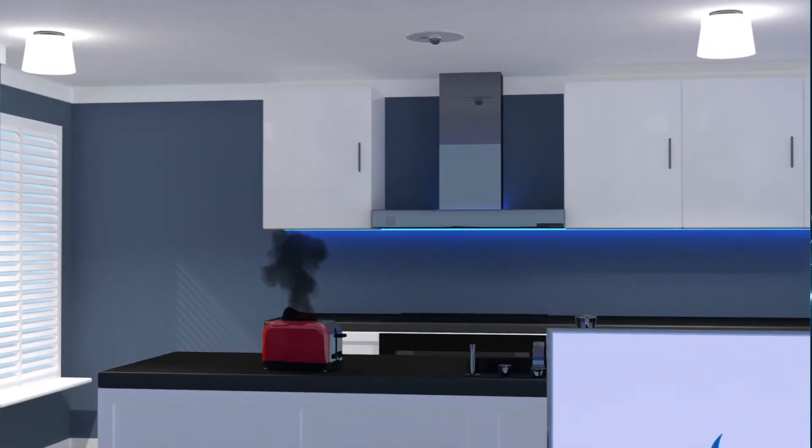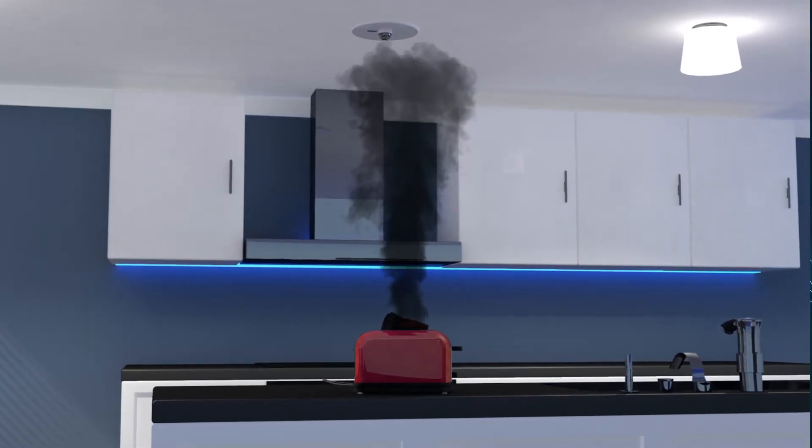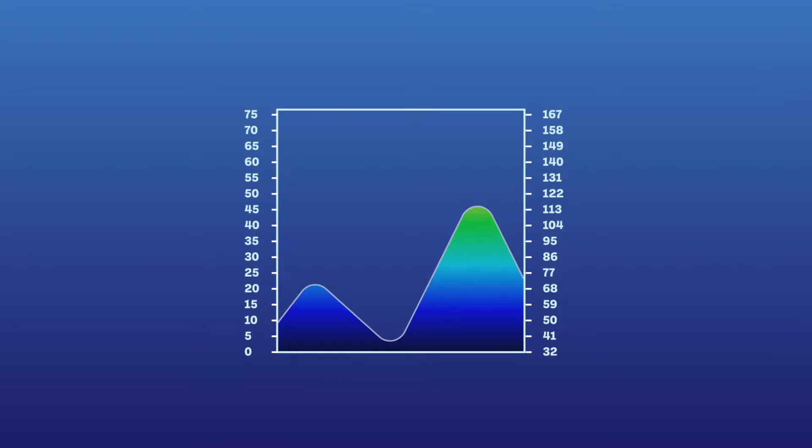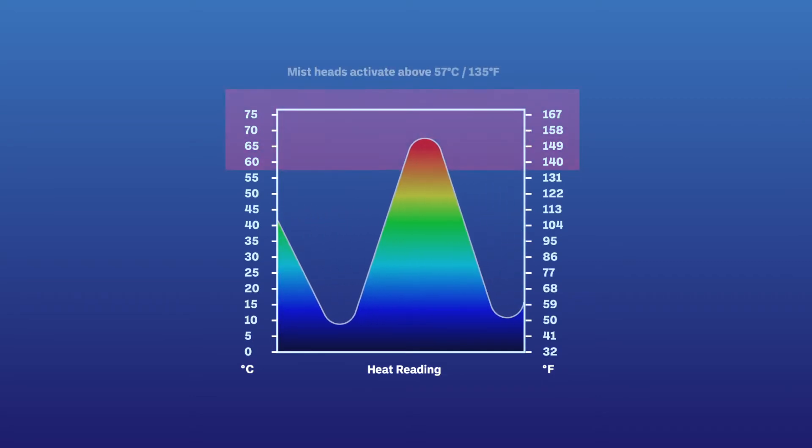The system includes a built-in fail-safe to ensure there are no unwanted or accidental deployments — such as a burnt dinner or smoking toast in the toaster — as activation only occurs when the mist heads are near a significant heat source of over 135 Fahrenheit.